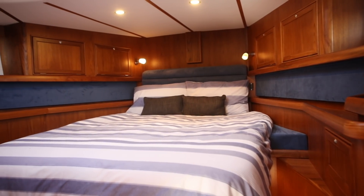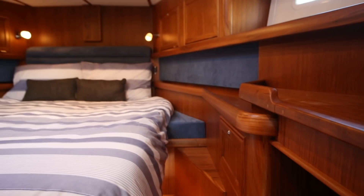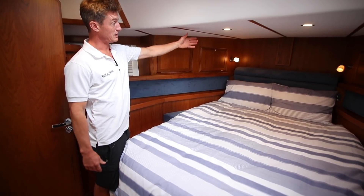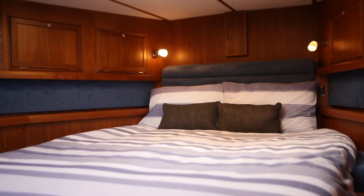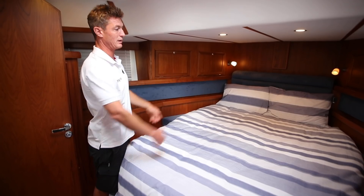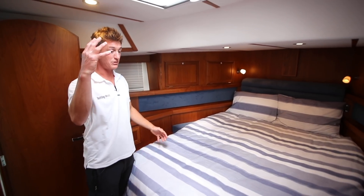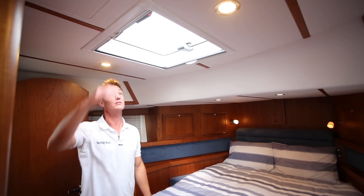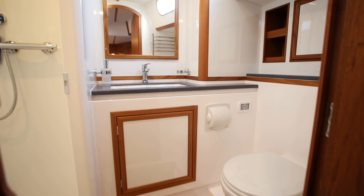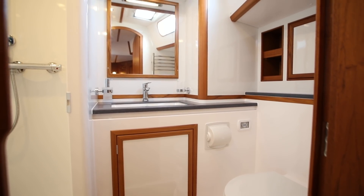The good usable stowage continues into the forward cabin with main wardrobes as you come in. You can see where that forward volume pays off — enough room to get up the sides of the double berth and sleep with your head forward, because the sail locker bulkhead is pushed far enough forward to give that width. It's a good-sized cabin, nice and light with plenty of natural light, good six-foot-plus headroom, and a decent ensuite heads with a separate shower.